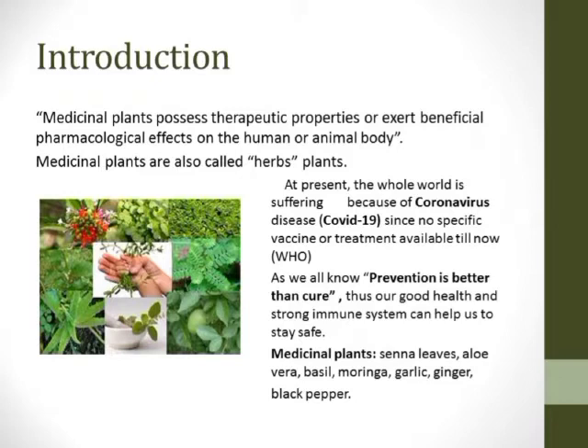Any herb of the plant which is used for the flavoring of food, as medicines, and fragrances for their savory and aromatic properties. With no specific vaccine or treatment available to fight coronavirus disease, all we can do is depend on our good health and immune system, because prevention is better than cure. In my presentation I will discuss some important medicinal plants like senna leaves, aloe vera, basil, moringa, garlic, ginger, and black pepper.